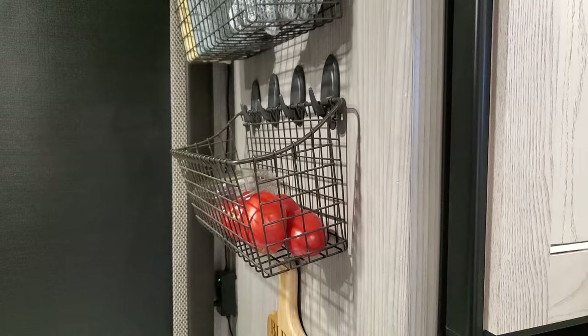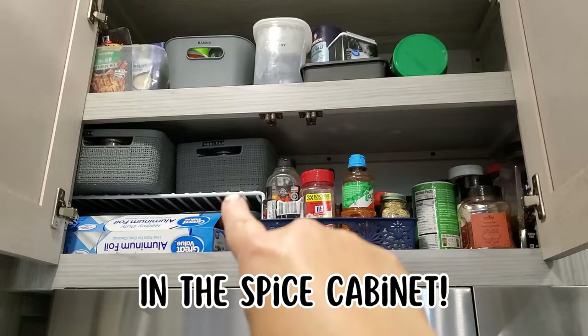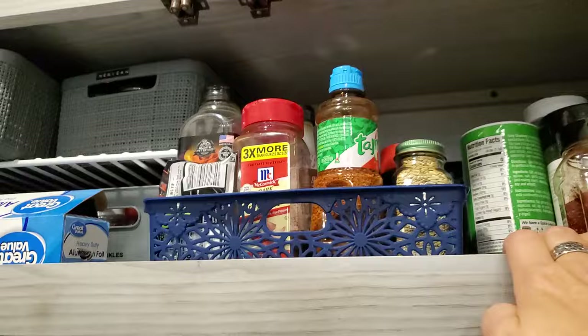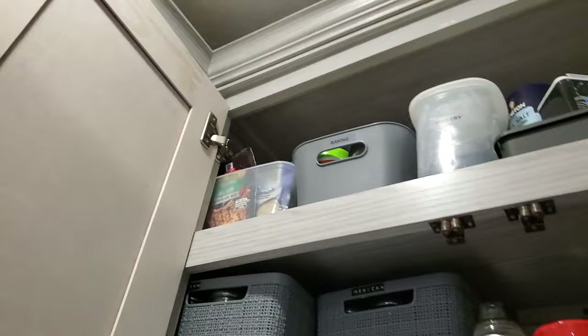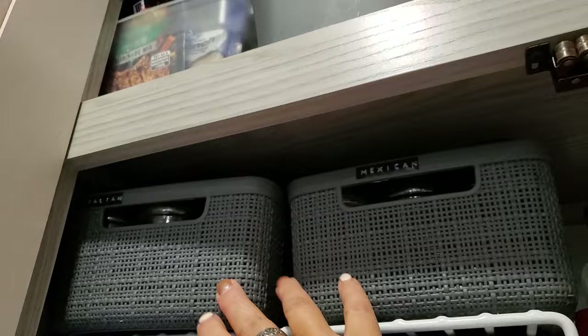Another place I use bins is up here for my spices. I never ever have to move that stuff — everything just stays in there and nothing ever falls over. There is a little lip like all RVs have, which helps keep things wrangled. I have all my Mexican spices, Italian spices, baking spices, and sprinkles organized this way. It makes it much easier to find things and put things away.